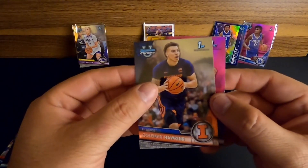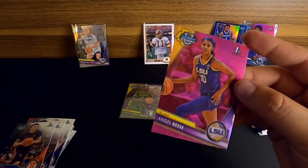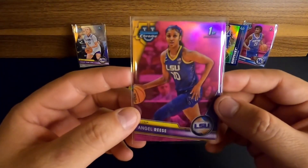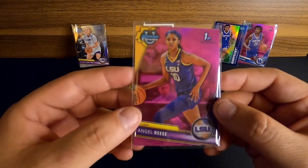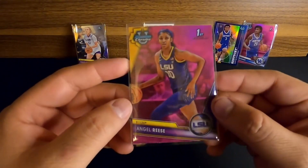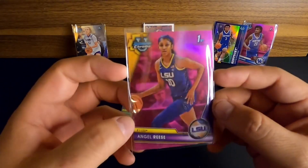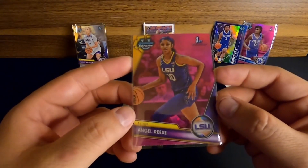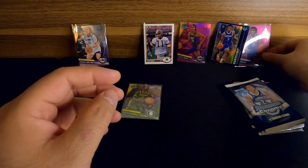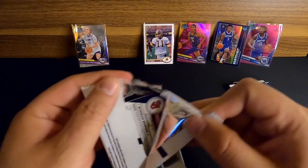Coleman Hawkins and our next pink is going to be an Angel Reese. That's a nice pull. Like her or not, she's a pretty solid player - great defensive player, great rebounder. She's going to be a top 10 pick, maybe sixth or seventh, maybe eighth in the WNBA draft. That's a good one - I'm putting that right up front.